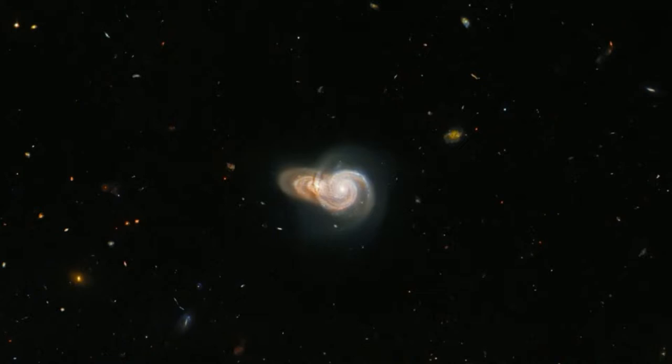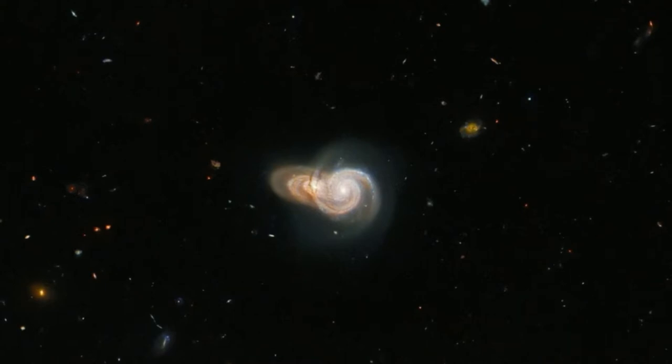However, NASA said that the alignment of the galaxies was likely just by chance and the two are not really interacting. The two galaxies can be spotted in the center of the image.